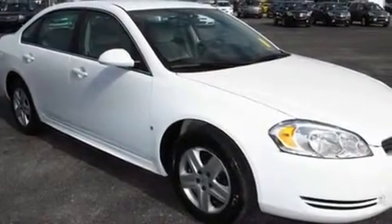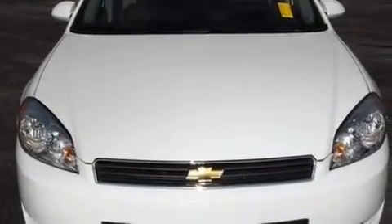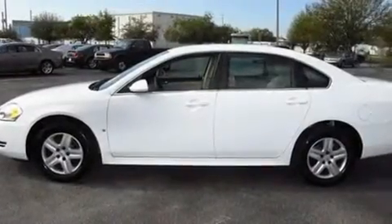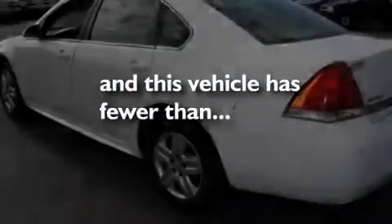Its top features include a power driver's seat, air conditioning with automatic climate control, cruise control, XM satellite radio, wood trim interior accents, performance tires, aluminum wheels, a low tire pressure indicator, and a keyless entry system. And this vehicle has fewer than 37,000 miles on the odometer.